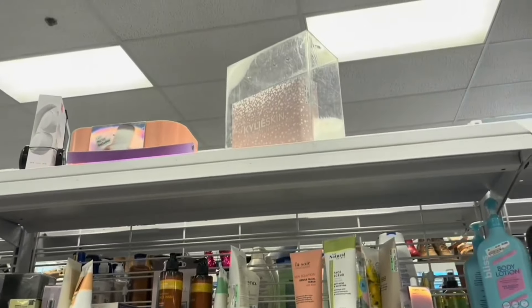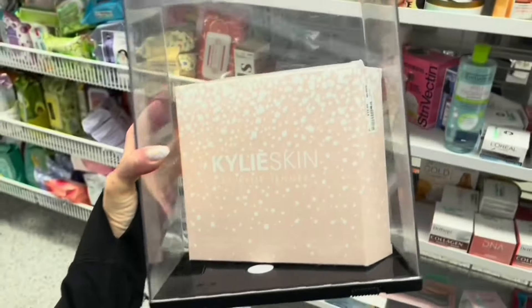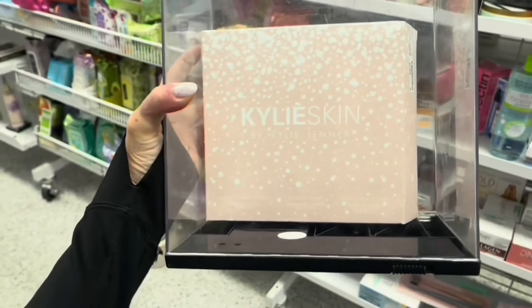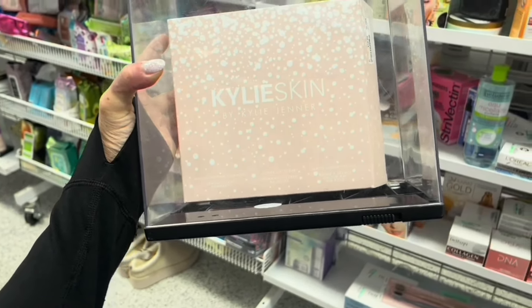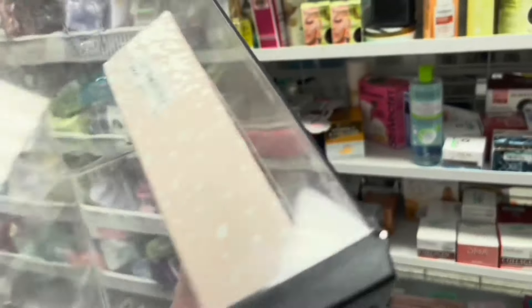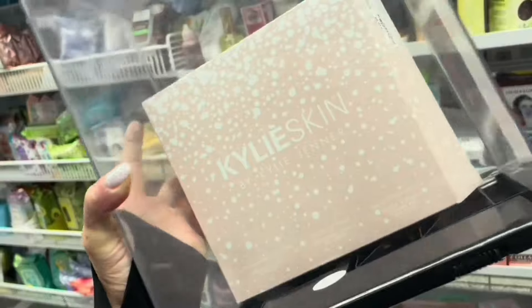Look at the Kylie set up there. Let's see what it is. So here it is — $19.99. What do you get? You get a melting cleanser, a sugar lip scrub, and a matte liquid lipstick. Just three items in here. It's the Kylie Glam Beauty Kit. Put that back up there.